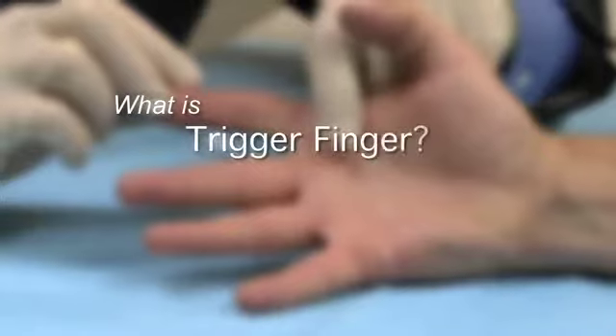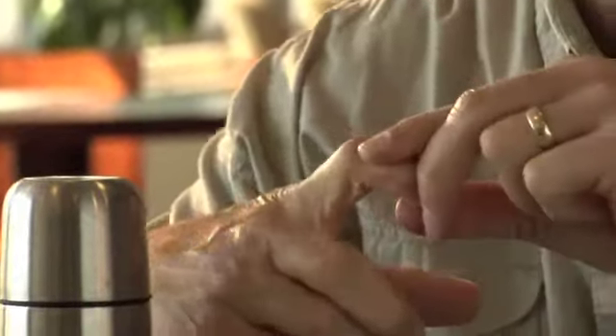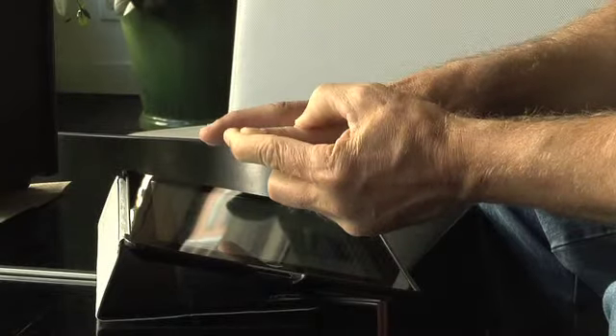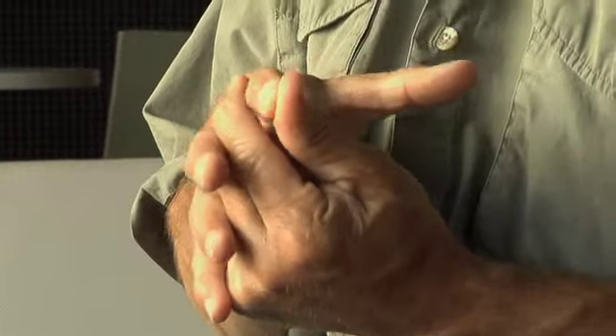What is trigger finger? Trigger finger happens when a tendon in a finger or hand becomes irritated. Also called tendonitis, this irritation causes a catching or locking of the finger. Other times, pain is the main problem. And some patients experience both pain and a catching or locking.